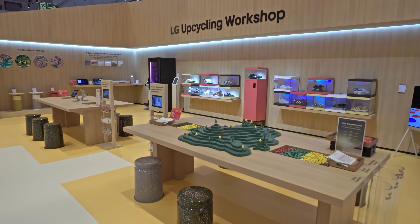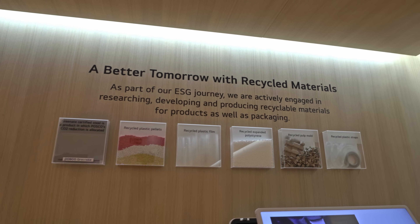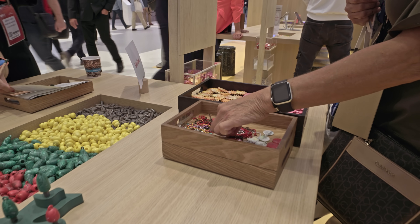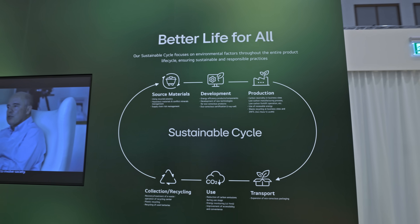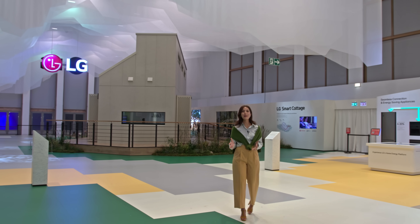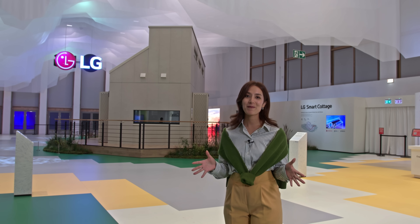Explore LG's dedication to sustainable and responsible practices as you interact with products made from recycled materials, creating your own accessories using recycled plastic, and participating in 'Plant a Tree with LG' to save the environment. It's a great way to engage with LG's commitment to resource sustainability. Embrace the best of both worlds — convenience and a sustainable future. At LG, anything is possible. Sustainable life, joy for all.